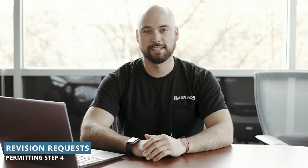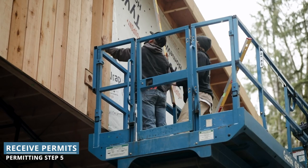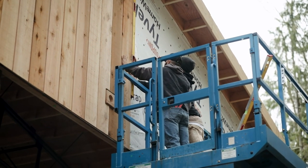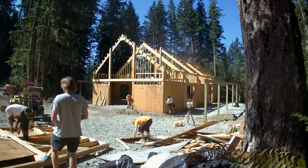If your plan is rejected, that's okay. They will provide you with requested revisions and you can submit your plan again. When your building plan is approved, you will receive all necessary permits needed for your project and you're ready to begin construction. There's a lot that goes into the permitting process, but it's one of the most important steps in bringing your structure to life.